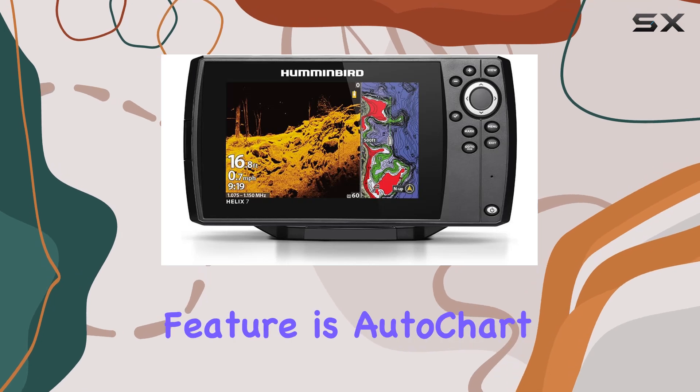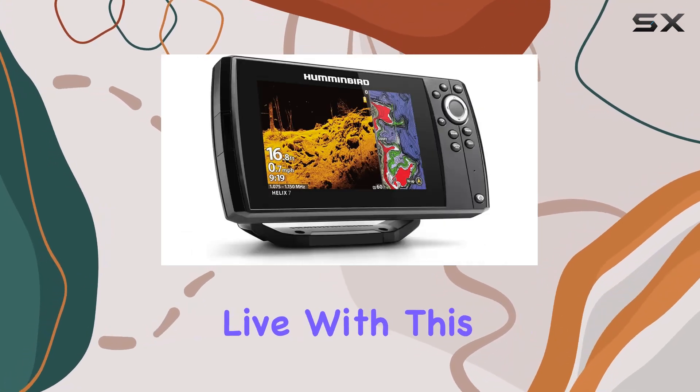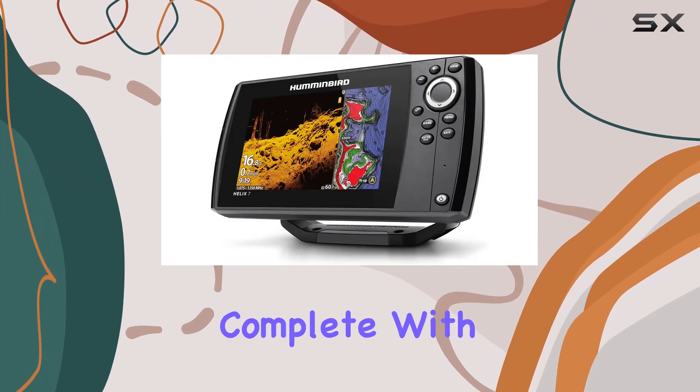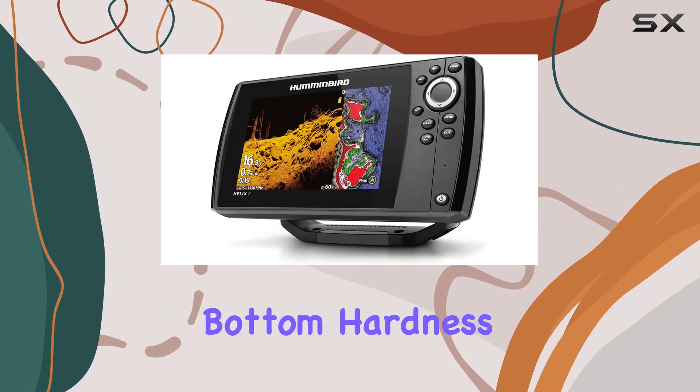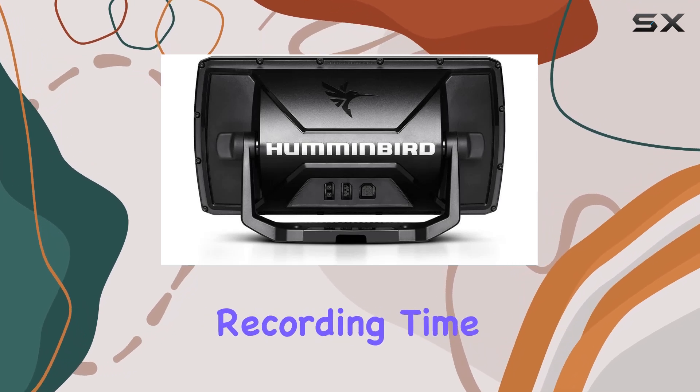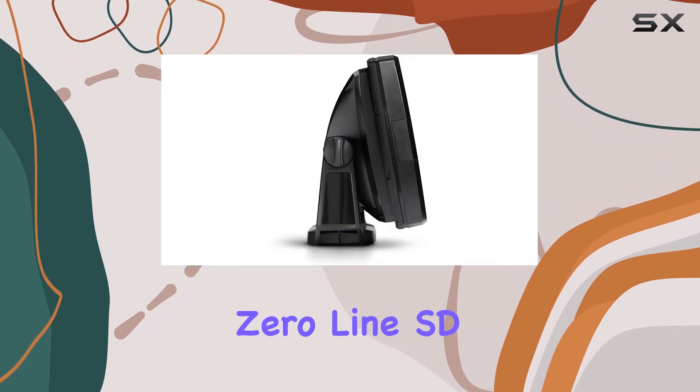But perhaps the most exciting feature is AutoChart Live. With this innovative tool, you can create real-time maps of your favorite fishing spots, complete with depth contours, bottom hardness, and vegetation. With 8 hours of built-in recording time and compatibility with AutoChart Zero-Line SD cards, the mapping possibilities are virtually endless.